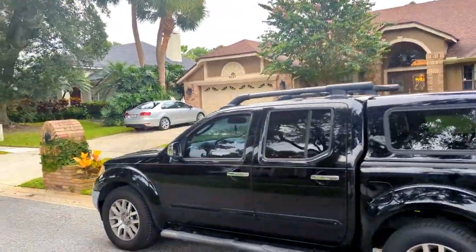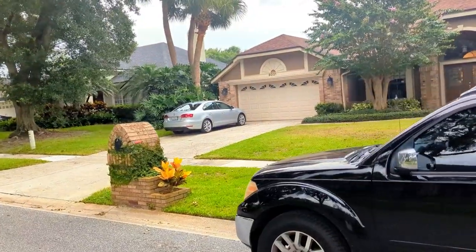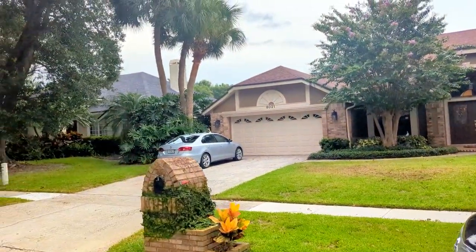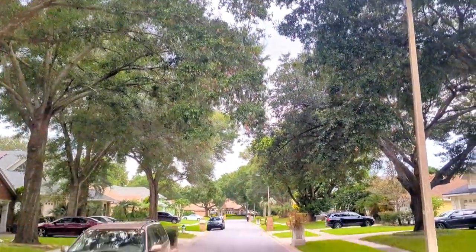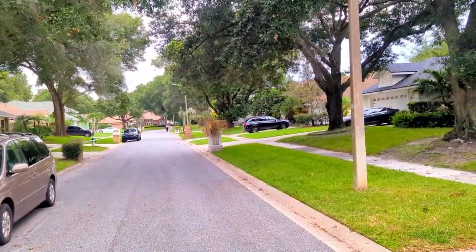You can see almost everybody here is owner-occupant — they take some pride in their home. And of course, all those trees. That's what people love in this established neighborhood.